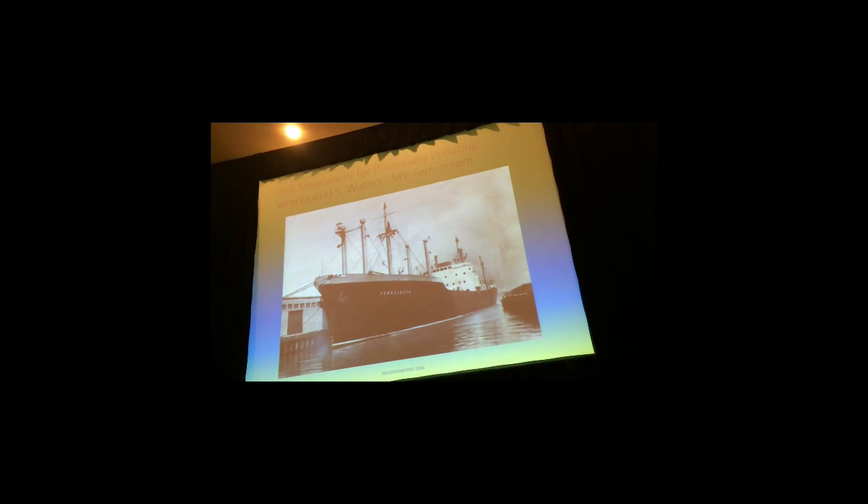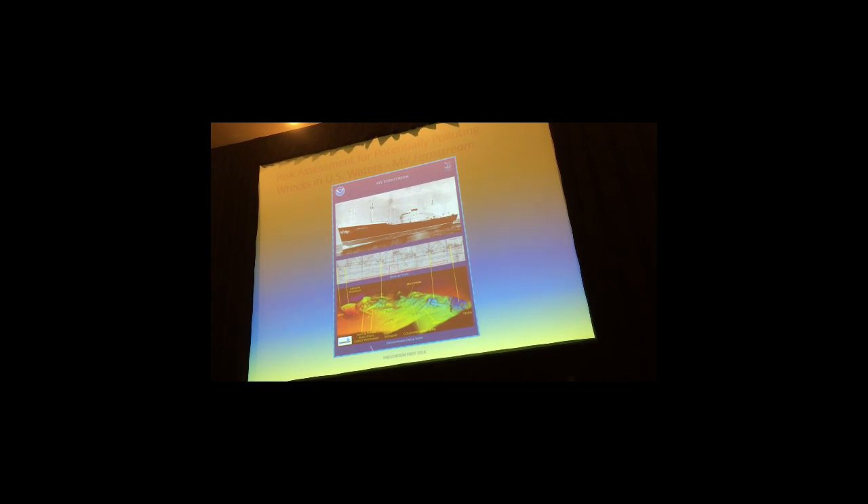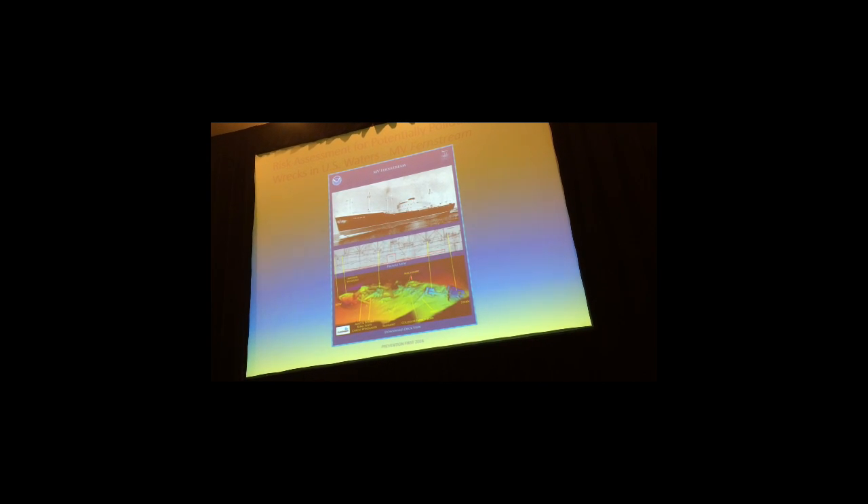Here's the Fernstream as it was in San Francisco at some point in time. There's the Fernstream going down. This is NOAA's sonar survey — you can see it's not intact, it's pretty broken up. Bob Schwimmer made a diagram relating the various parts. It's right now the number one threat to the environment on the West Coast, or in California, according to NOAA's database.